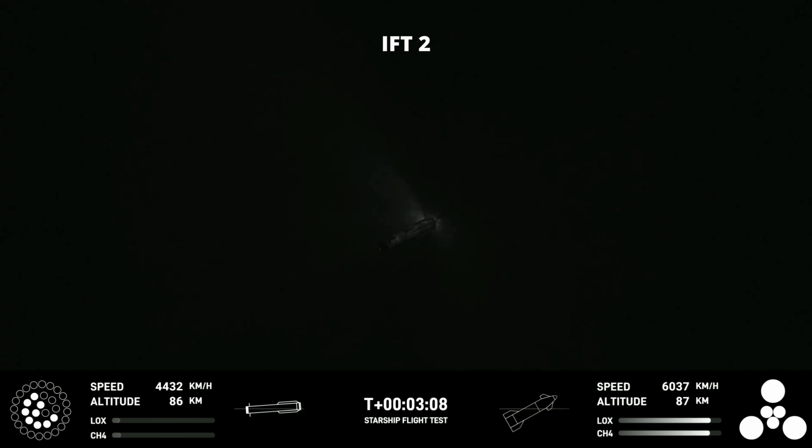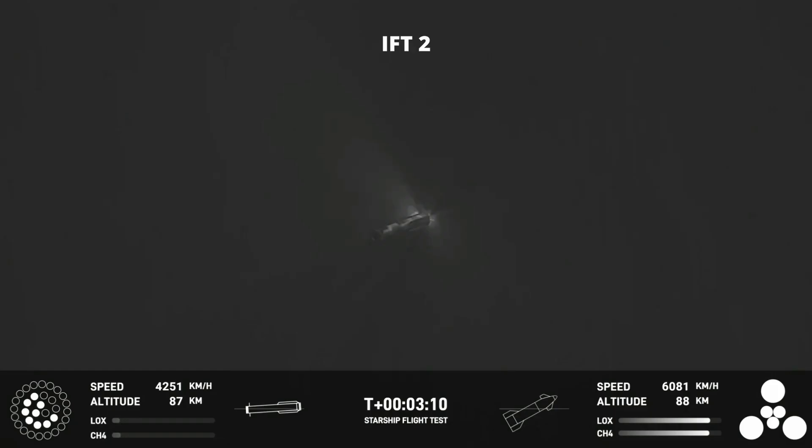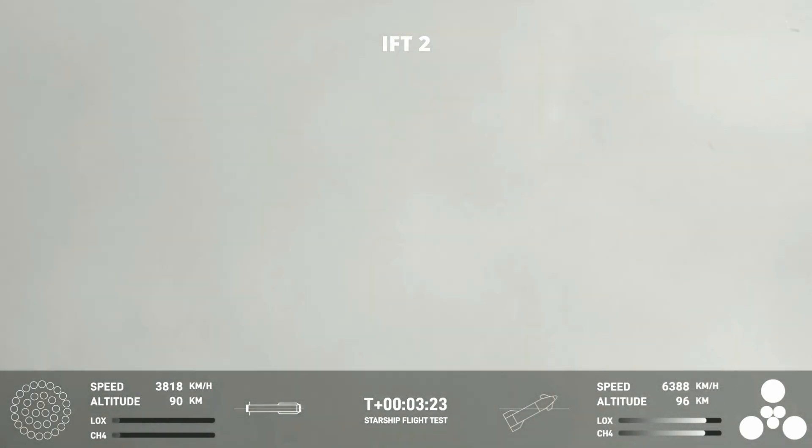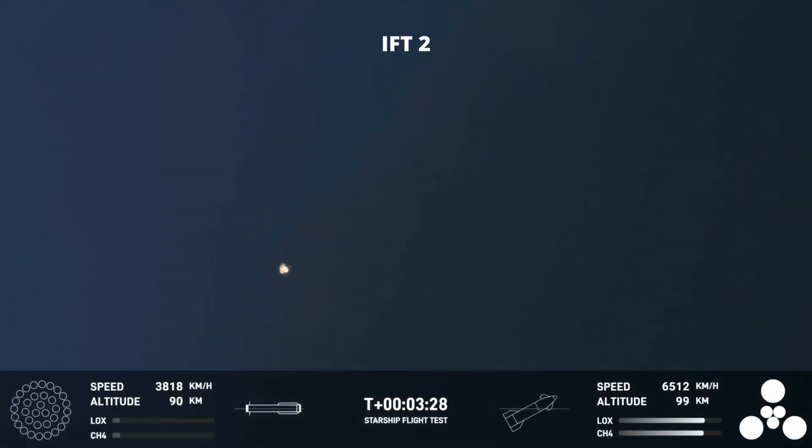We're here on the turn — the first ever successful hot stage for SpaceX's Starship. Incredible views of our Super Heavy booster. And as you can see, the Super Heavy booster has just experienced a rapid unscheduled disassembly.